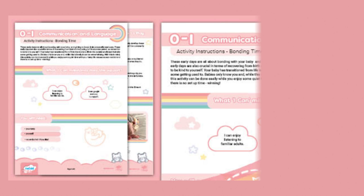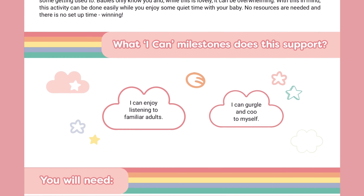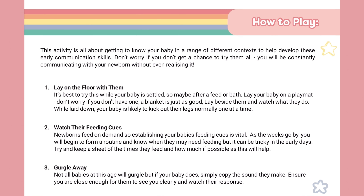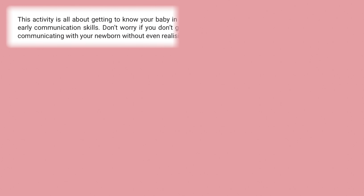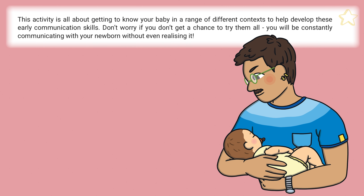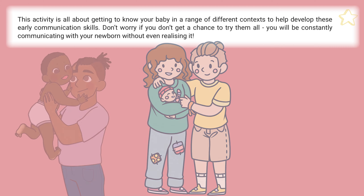Let's take a look at this Twinkle Tots resource which supports communication and language skills for your zero to one year old. The resource takes a look at some easy activities which focus on bonding time with your little one. The activities are all about getting to know your baby in a range of different contexts to help develop their early communication skills.